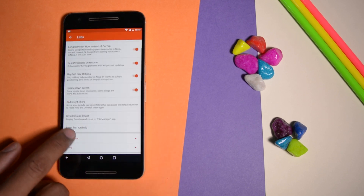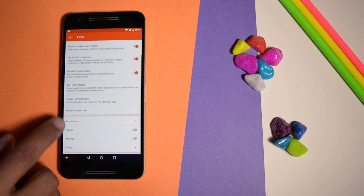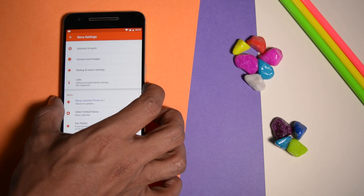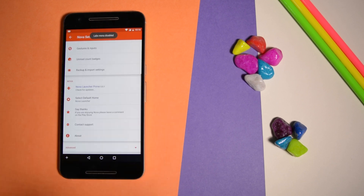From here you can check out various experimental options like big grid size option, up down screen, Gmail unread count, and many more. In case you would like to hide this again, then just hold the volume up. That's it.